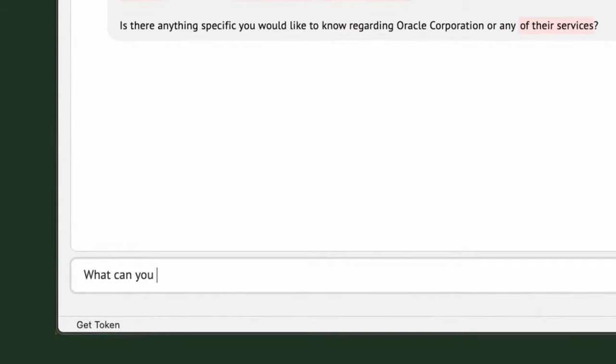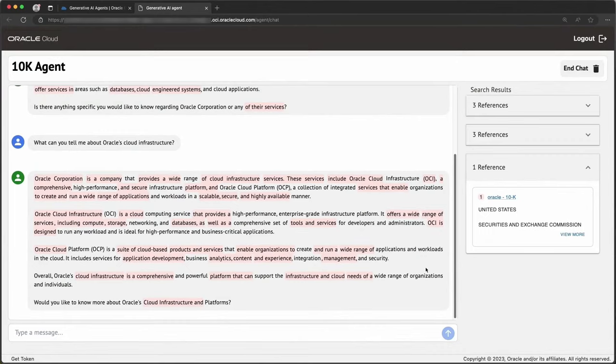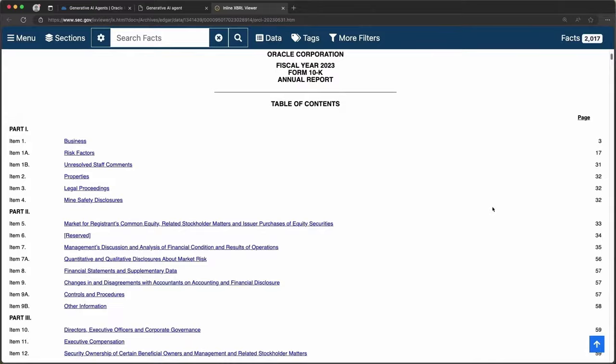For my next question, I'm going to ask some more specific information about Oracle's Cloud as described in the 10K. As you can see, the agent responded not only with summarized information from the data store, but also provided a reference to the original document from which the information was extracted. Clicking the link in the reference will take me to the original document. The agent exposes an API endpoint which allows you to incorporate the agent into your own applications.